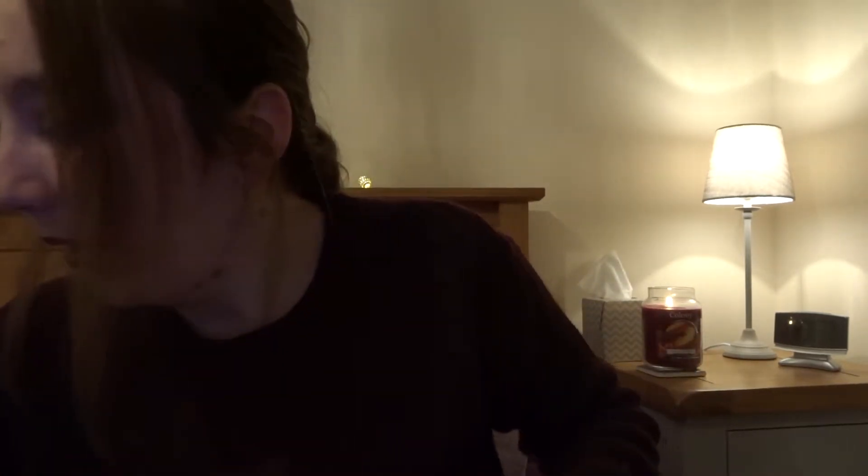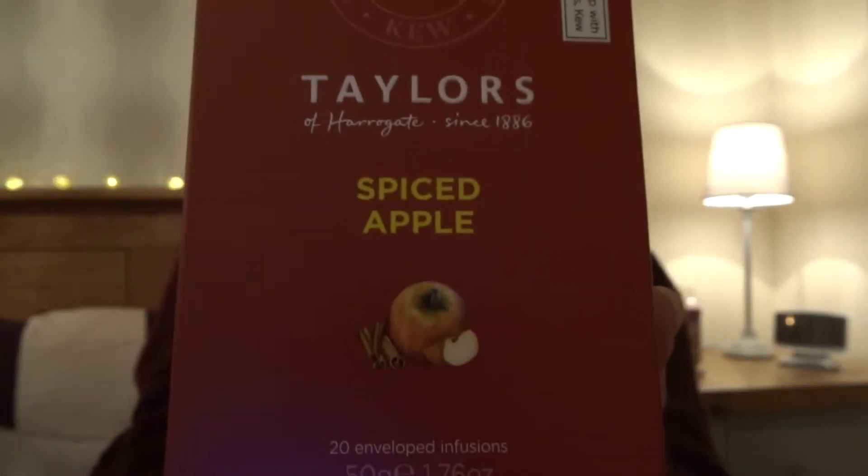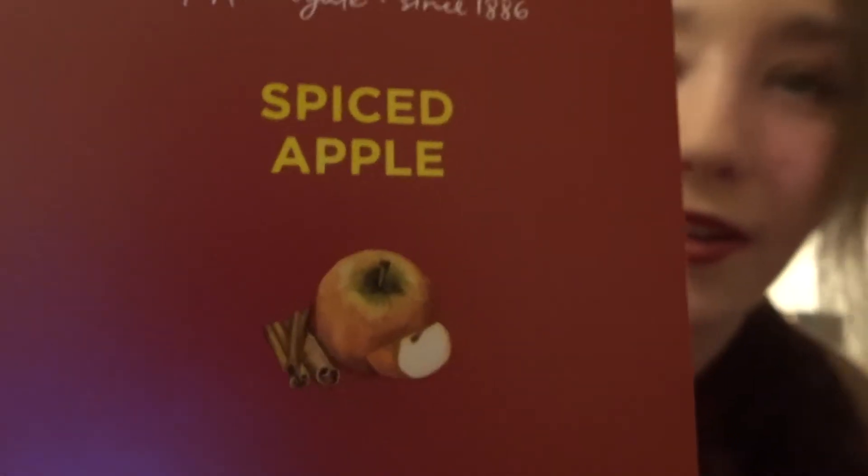And then the next one is the Spiced Apple — the brand is Taylors. It's got a nice little picture of an apple and cinnamon. It includes hibiscus, orange peels, spices of ginger, cinnamon, cloves, allspice, cardamom, star anise — I think that's how you say it — rose hips, apples, sweet blackberry leaves and elderberries, and marigold flowers.